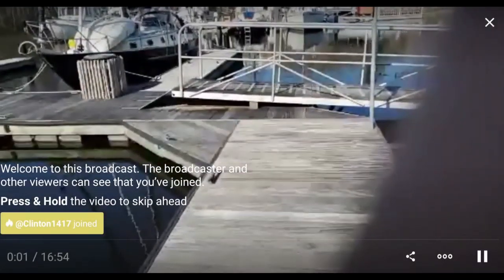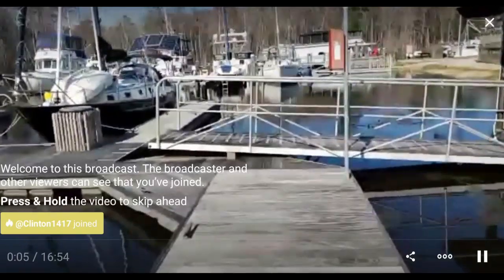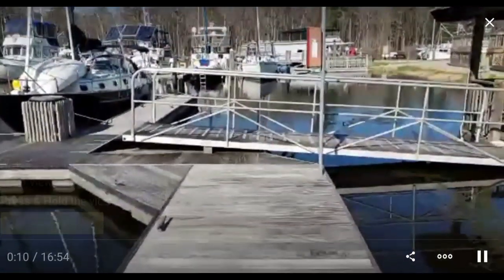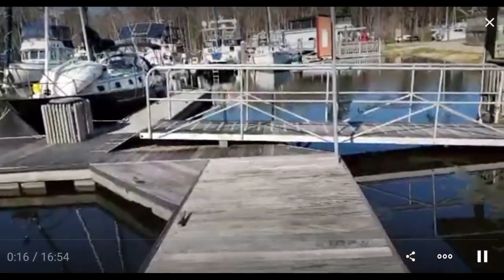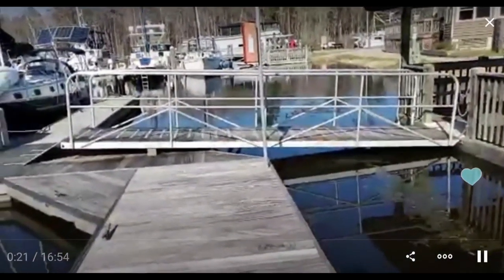Hello replay viewers. I'm on a different phone so I have to learn where not to stick my finger. As you can see, something doesn't look quite right here with this dock - this ramp is pointing up, and it shouldn't be pointing up, it should be pointing down.